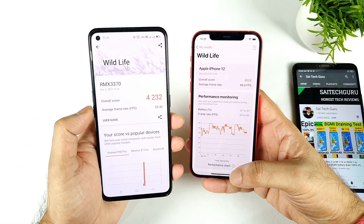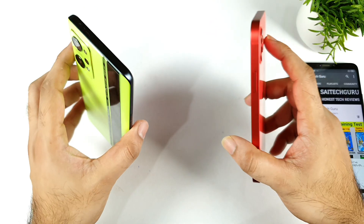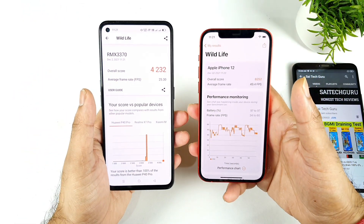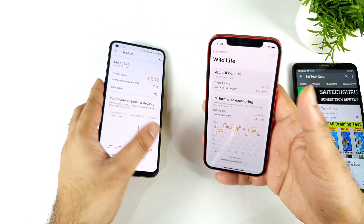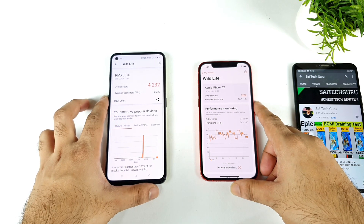This was a quick comparison between both phones regarding the Wildlife testing benchmarks — the iPhone 12 and the Realme GT Neo 2. Thank you for watching, see you in the next video, and if you have any other queries let me know in the comment section below. Signing off, bye.